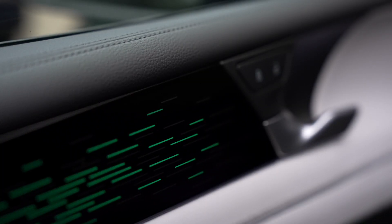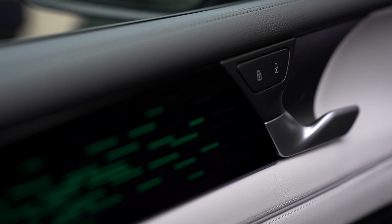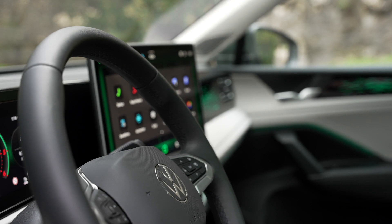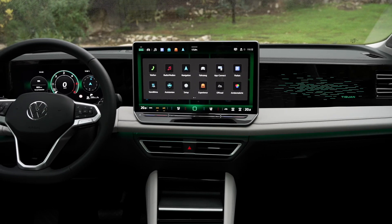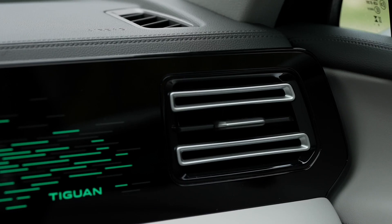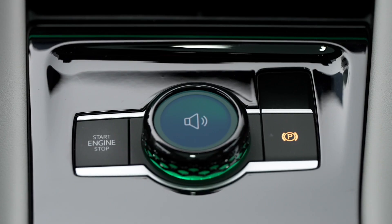With its luxurious and classy design, Tiguan not only attracts attention from afar but also brings a great driving experience every time it hits the road. One of the highlights of the Tiguan is the perfect combination of gasoline and electric engines, creating a powerful plug-in hybrid system. With the ability to run purely on electricity in everyday life and an impressive driving range, the Tiguan is not only a utility vehicle but also a symbol of advancement in automotive technology.